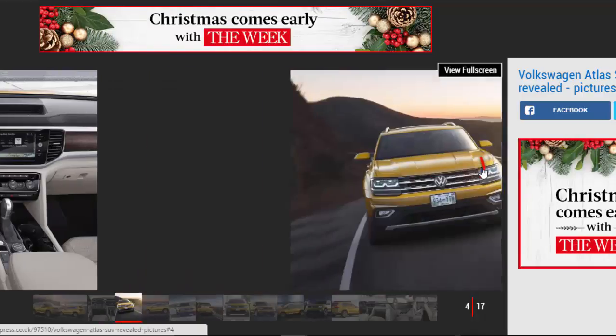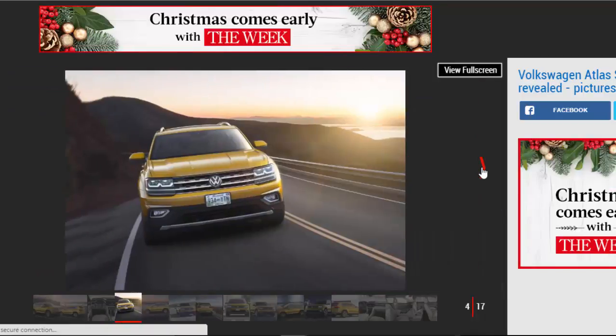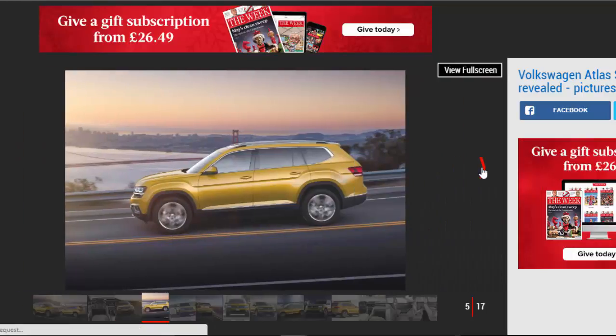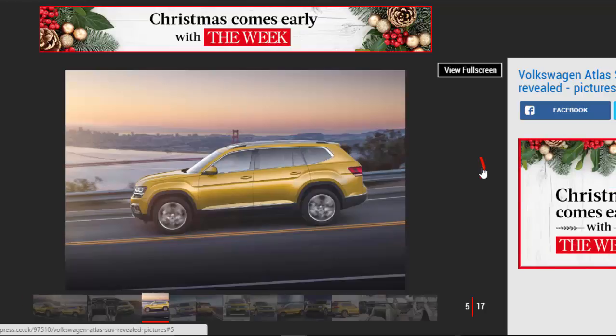Aimed straight for the heart of the American market, the Atlas SUV is the largest vehicle ever built by VW in America, at the brand's Chattanooga factory in Tennessee. It's 5,037mm long and 1,979mm wide, making it the biggest VW passenger car on sale. It's also almost 340mm longer and 100mm wider than sister brand Skoda's new Kodiaq.